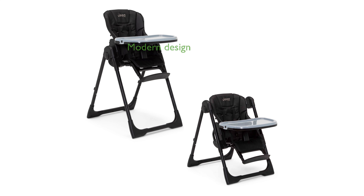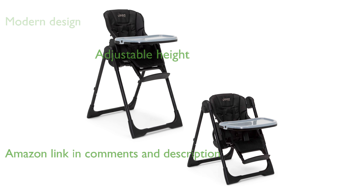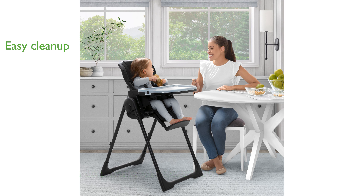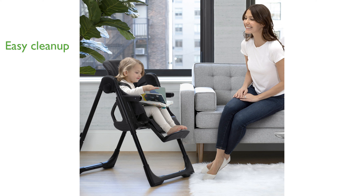The Jeep Classic High Chair 2-in-1 is designed with a sleek and modern aesthetic that suits contemporary homes. This high chair is highly adaptable, featuring six adjustable height positions to grow with your child. Parents will appreciate the luxurious, water-repellent fabric that makes cleaning up after meals a breeze.